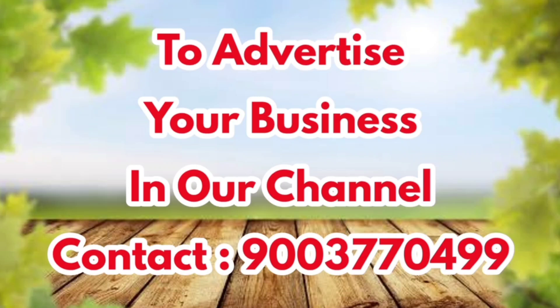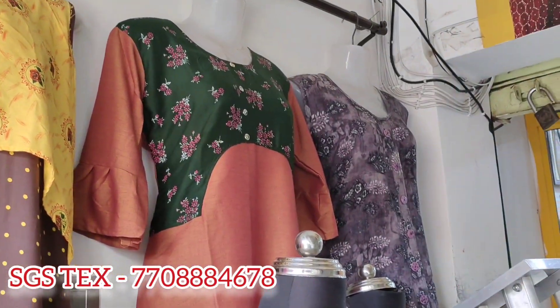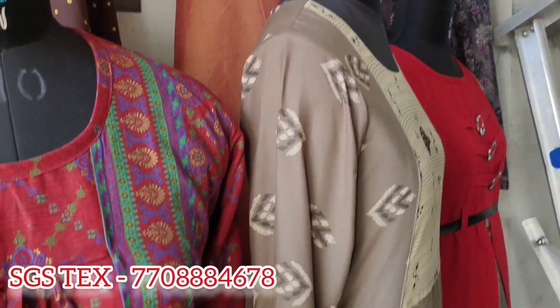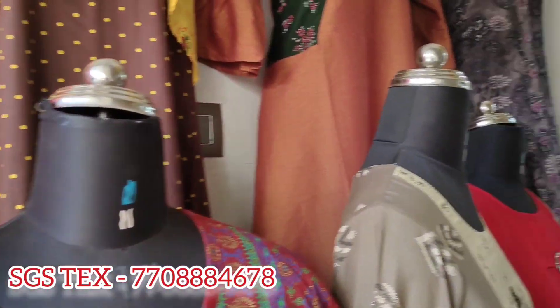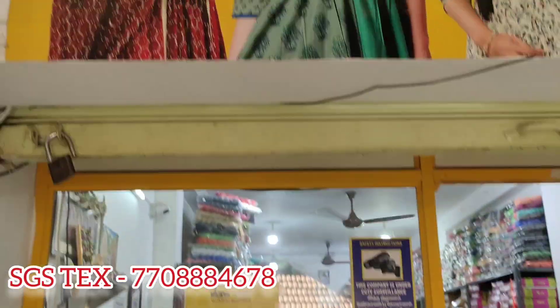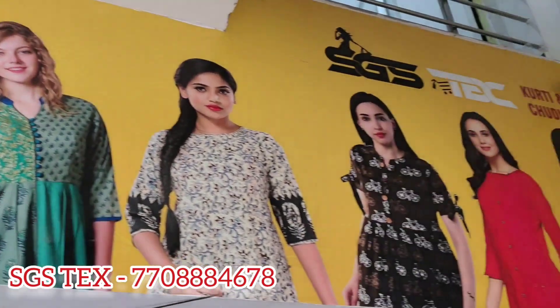Hello friends! Welcome to Koyamathur Pondachi. We are here today. We have SGS Tex in Tirupur. This shop is a wholesale shop. You can start a business here. There are shops that are very useful.